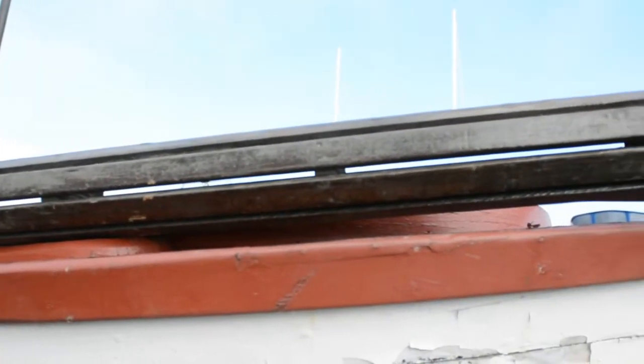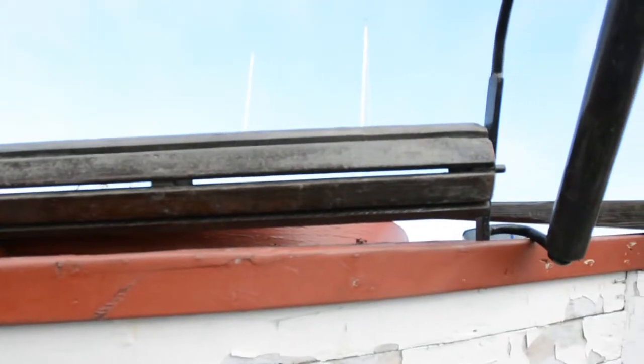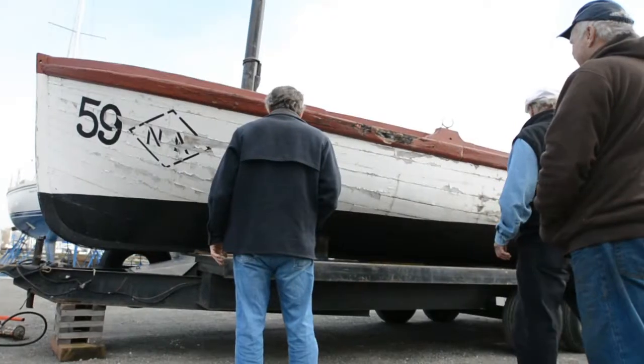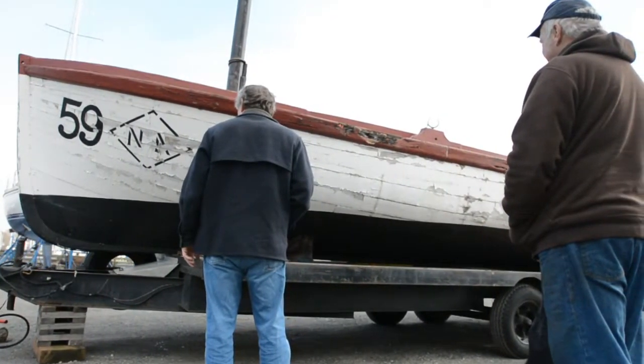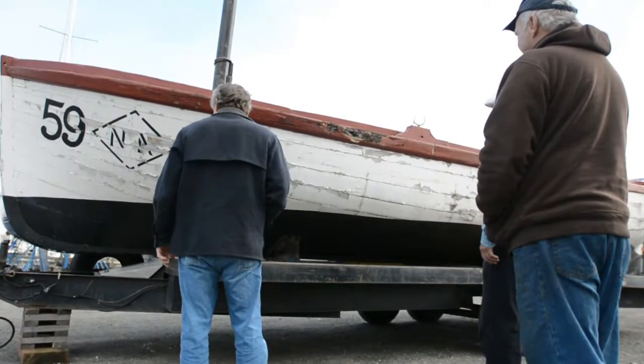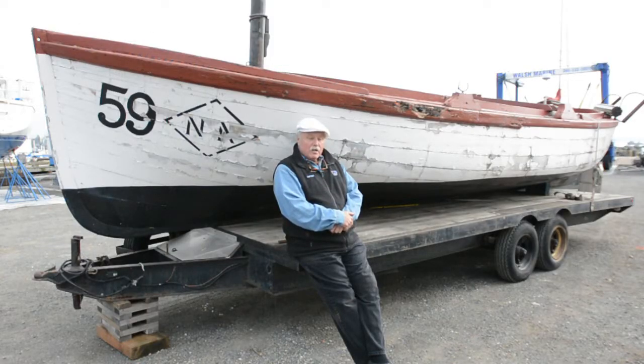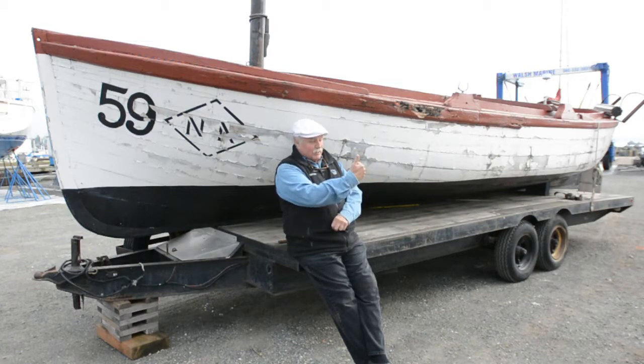And we're real proud of this boat. Our goal is to have this looking good enough to have it in Blaine's 4th of July parade. With the goal of funding and time, we plan on having it back in the water and offering a heritage maritime experience on the water with Jake Jacobson.